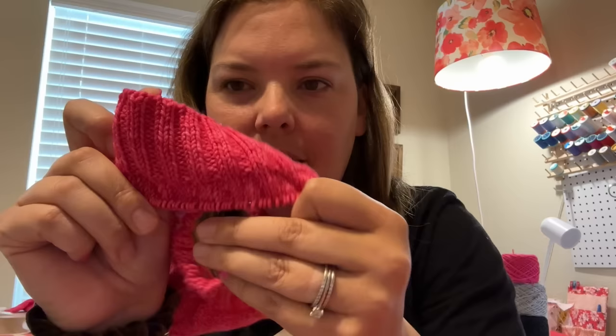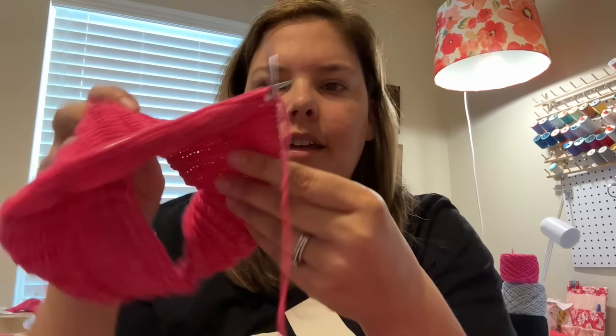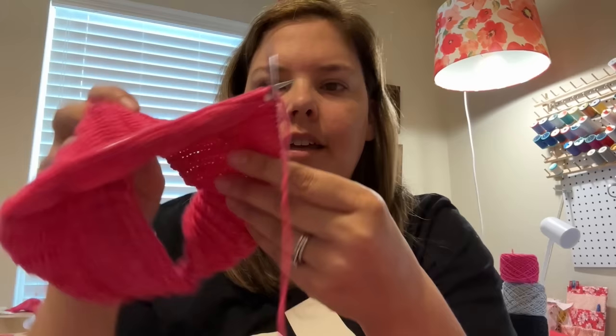This is my DRK Everyday Sweater start. You can see I got the collar stitched — that's the two inches of ribbing — and then I started on the yoke and did the short row shaping along the back of the neck.